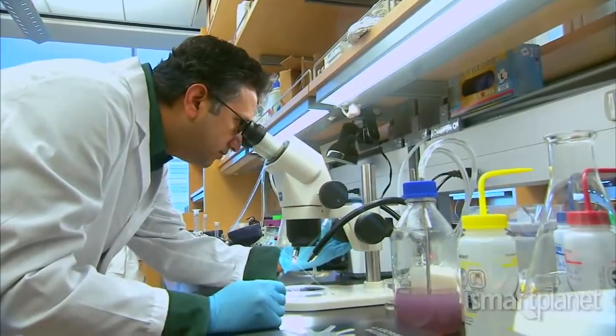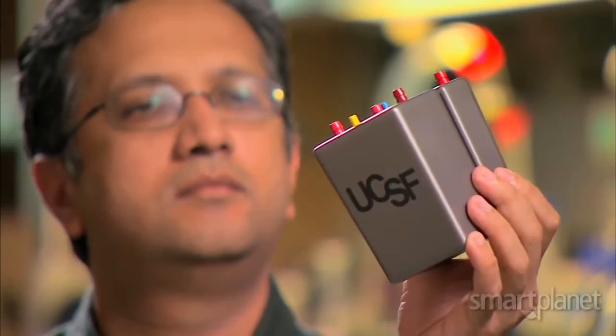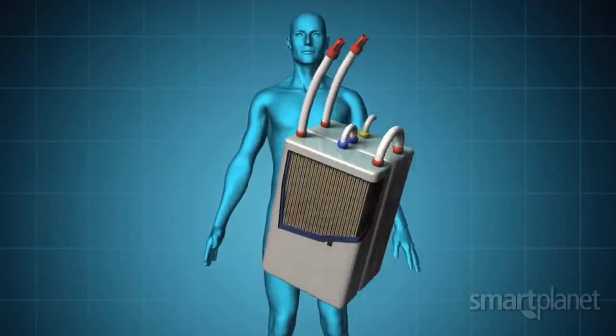My name is Shuvo Roy. I work in the Department of Bioengineering and Therapeutic Sciences in the Schools of Pharmacy and Medicine at UCSF. I am working on the development of an implantable bioartificial kidney.